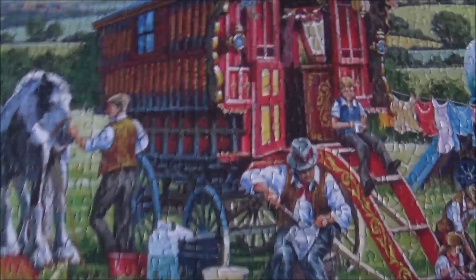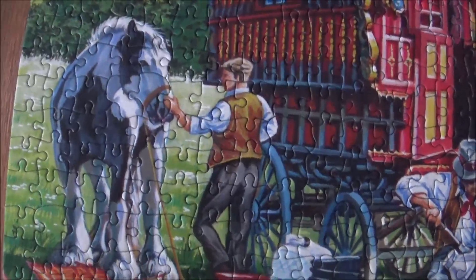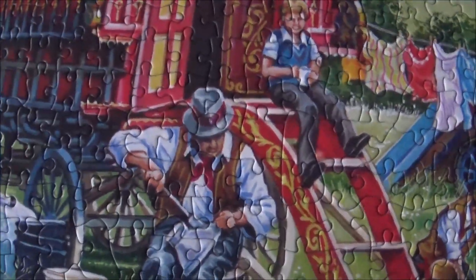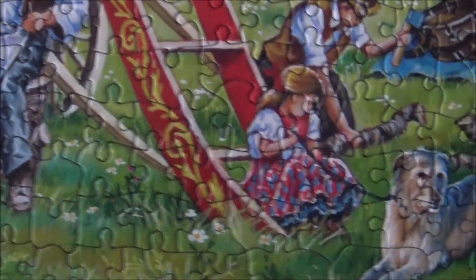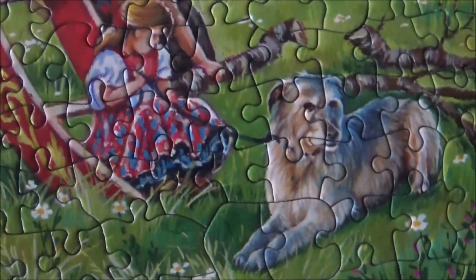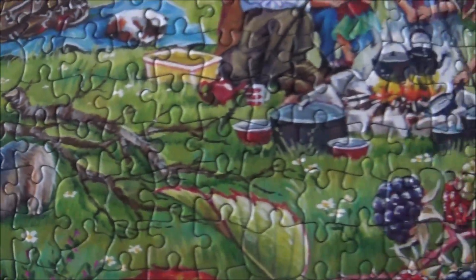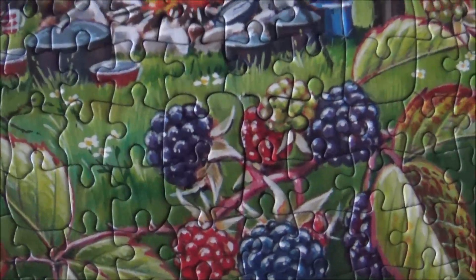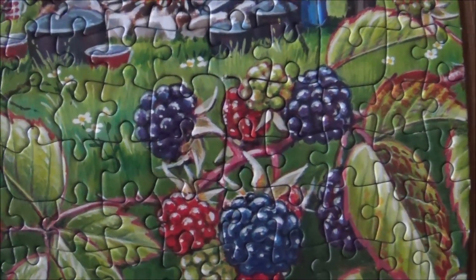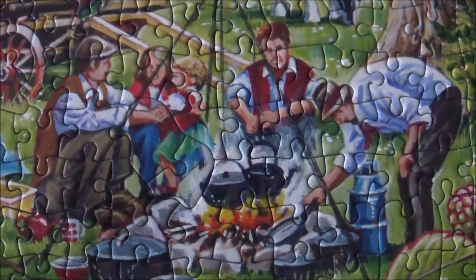That looks nice — I wish I had a wagon like this. You can see all the people doing their stuff and minding their business. There's a little doggy here with a girl — I think she's holding the dog. And brambles — are those brambles? I think so. We've got a lot of them in our garden; half the garden is full of brambles. It's a pain in the neck to remove them.